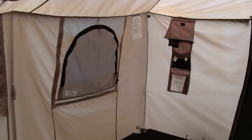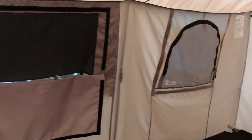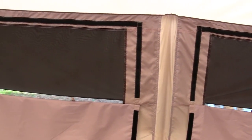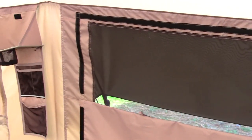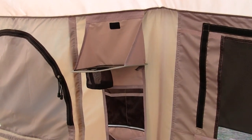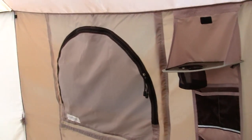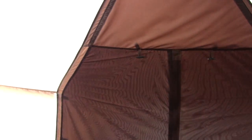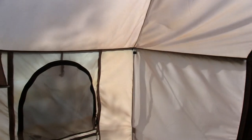Inside the Cabela's Alaknak tent, the 13 by 27 — you guys probably want to know if it is a good tent for humid weather. Well, first off, this tent does not sweat at all. I slept in it overnight and it's an excellent tent. There are two large doors, one in the front and one in the back.